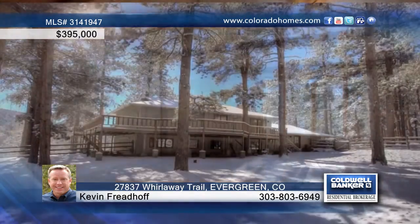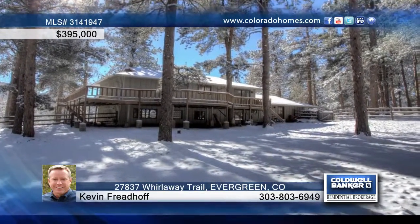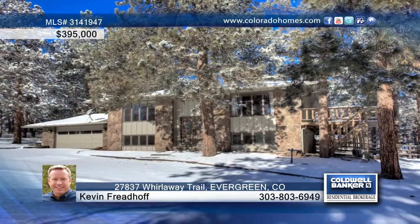A wraparound deck and large fenced-in yard provide the ideal outdoor space. Call Kevin Friedhoff to schedule a private tour.